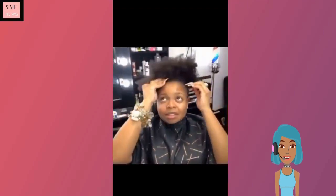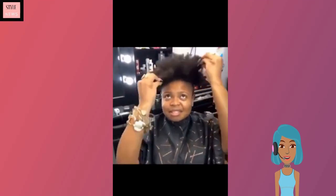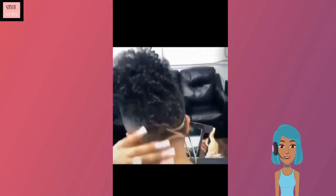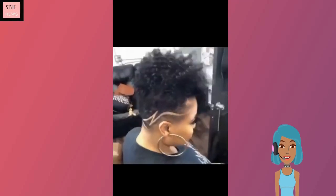For those looking for a truly unique hairstyle, this is definitely a good one. She does have her natural curls at the top in the form of a twist-out, and then she has kind of like shaven sides with a design on the side as well.